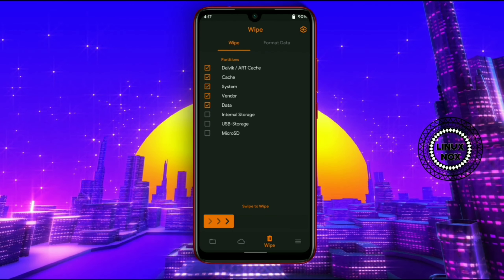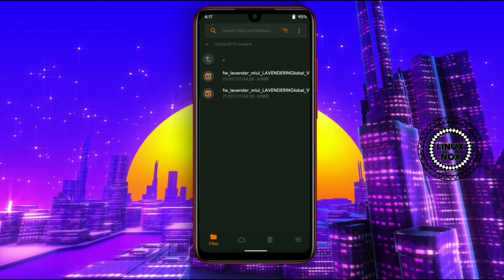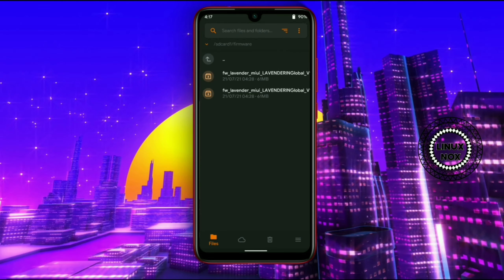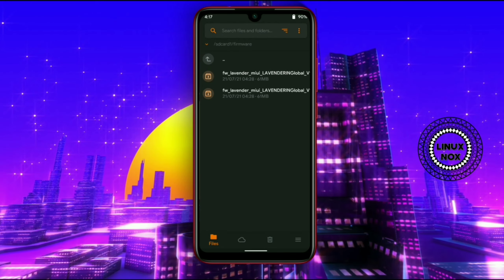Also, the developers of this ROM have added the Xiaomi Parts panel here. As you can see, it allows you to change the behavior of your phone according to your preferences.